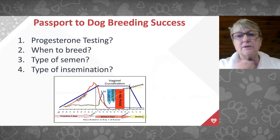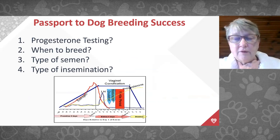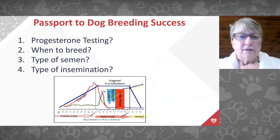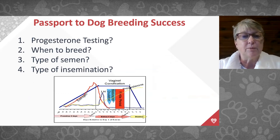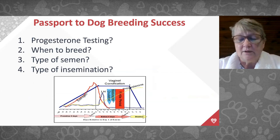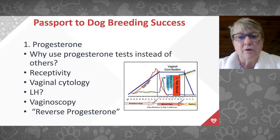Progesterone is the hormone the veterinary community has decided is the most effective test we have. It tells us when we can breed our females. The results vary with the type of semen, how we interpret the results, and the type of insemination. It's really important to have all this information when trying to use progesterone testing to help time a breeding.